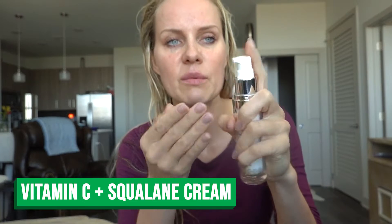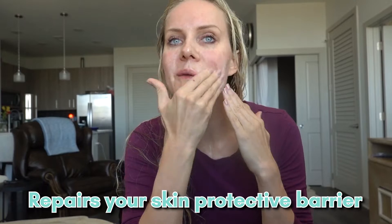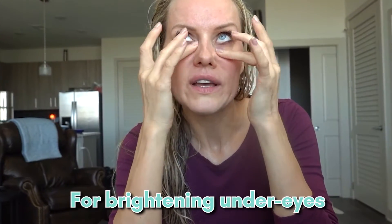Our second product is a vitamin C plus squalene cream. This is a hydrating cream — I ran out of my other one, so I'm putting on a new one. It is hydrating and it repairs your skin's protective barrier. You don't want to put too much — I'm putting two to three pumps. I go under the eyes too; it's really great for brightening under the eyes. You don't need a separate eye cream.